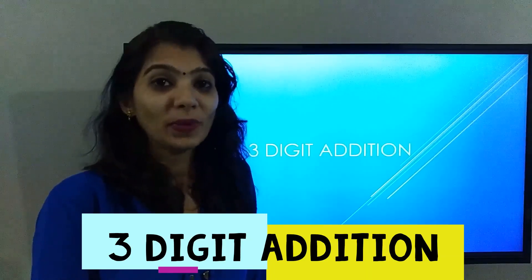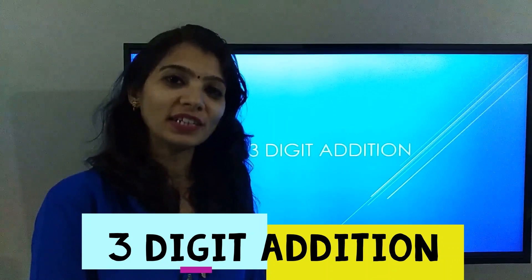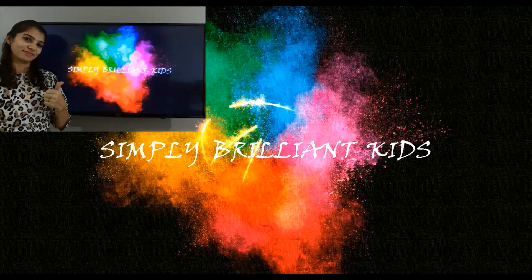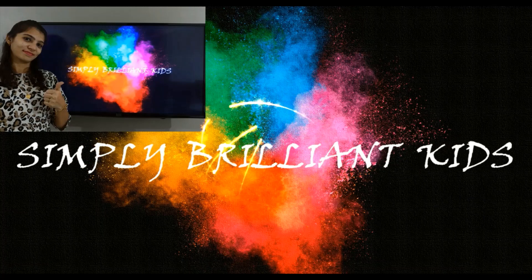Hello kids, hello parents! Today we are going to learn addition of three digits. I'm Priya, welcome to my YouTube channel Simply Brilliant Kids, designed to add value to our life by making quick and easy literacy videos. Don't forget to like, share, and subscribe, and hit the bell icon to get notifications of my next videos.